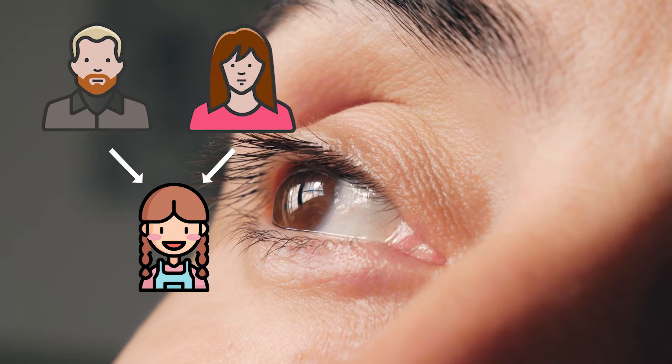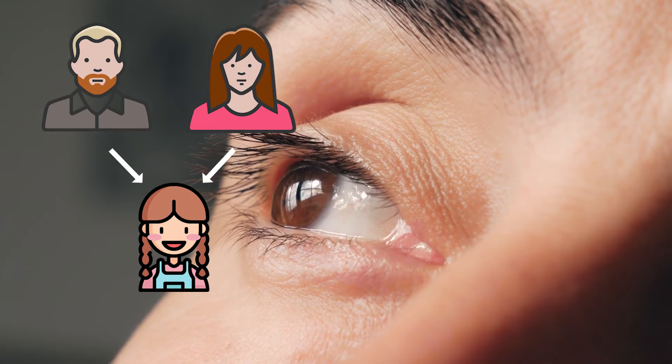Genes are passed down from parents to child. So, more than likely if you have brown eyes, it's because one of your parents or both have brown eyes. And that's because genes are inherited.